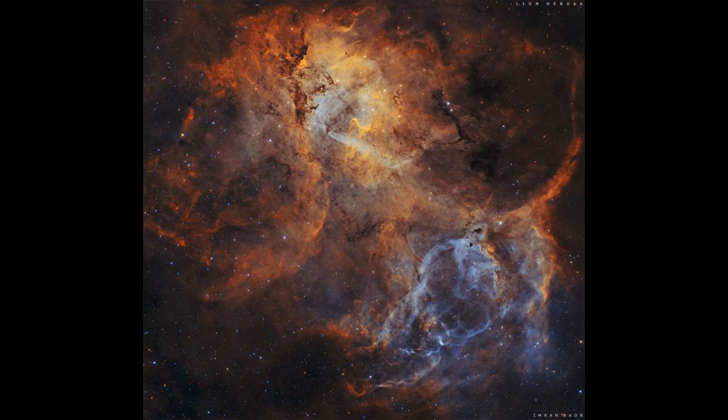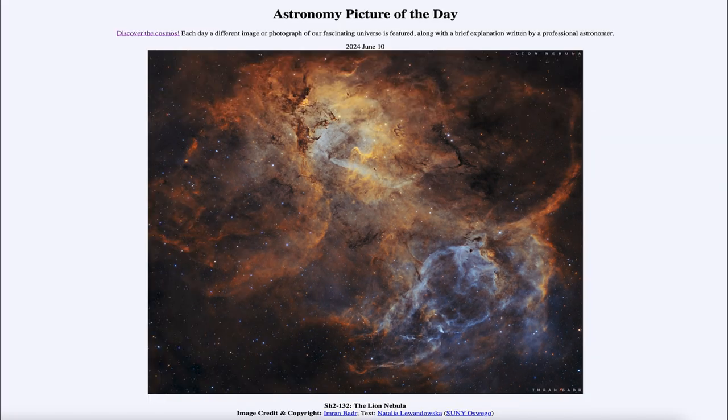So that was our picture of the day for June 10th of 2024, titled SH2-132, the Lion Nebula. We'll be back again tomorrow for the next picture, previewed to be star clouds, so we'll see what that's about tomorrow. Until then, have a great day everyone, and I will see you in class.